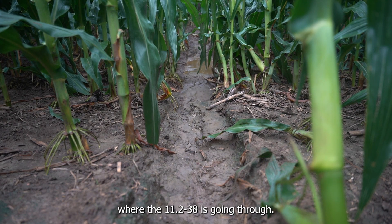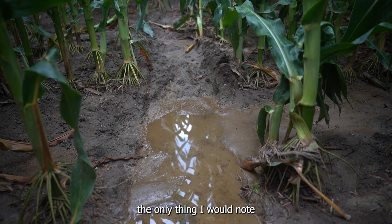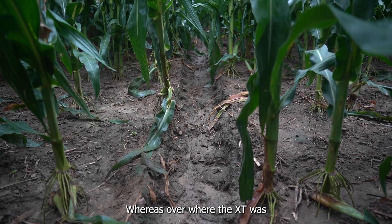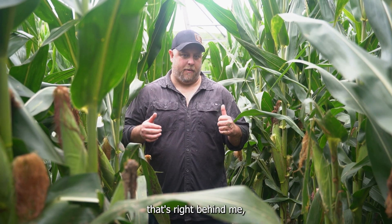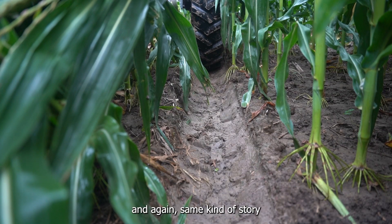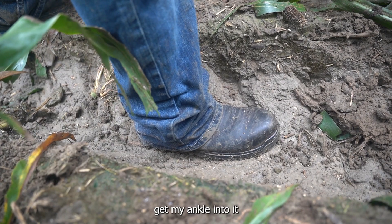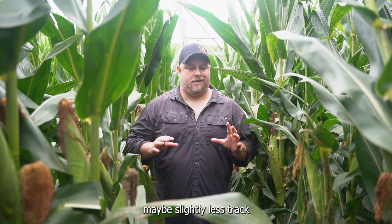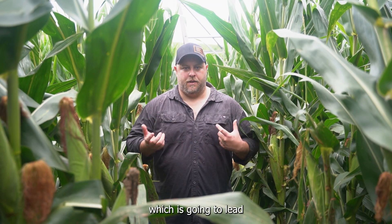We're standing in the low spot where the 11-238 is going through. Just over there is where the Pivot XT is going through. Not that bad in the bottom, but the only thing I would note is that the silt washed through that low spot as well, except the track was deep enough to where it didn't fill it all the way in, whereas over where the XT was, it was completely filled with silt.